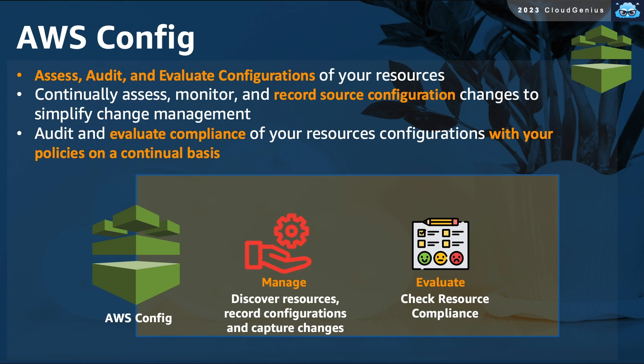AWS Config is a configuration management tool that allows you to discover all of the resources in your inventory, record their configurations, and monitor the changes to their configurations over time through a feature known as the Resources Timeline. With AWS Config, you are able to continuously assess, monitor, audit, and evaluate your resource configuration, and define configuration policies to assess your resources' compliance against these policies.